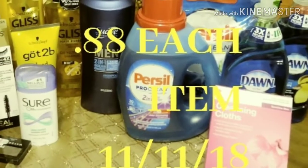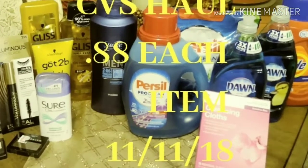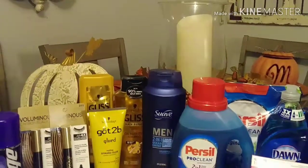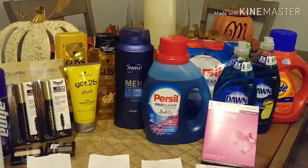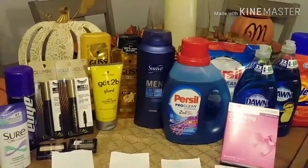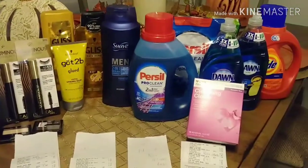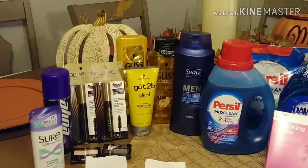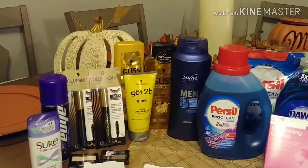Hi, welcome to my CVS haul for November 11th, 2018. Hi guys, welcome back. This is my CVS haul for today, November 11th, 2018. I paid $0.88 for each item. Let's start with scenario number one.